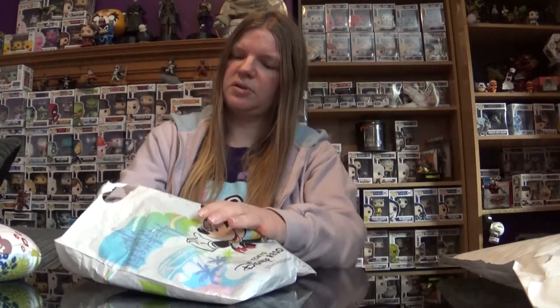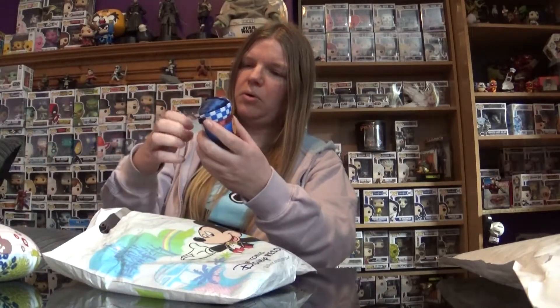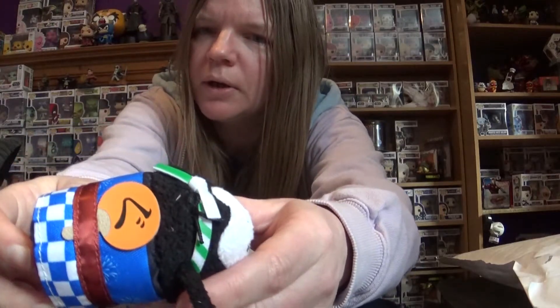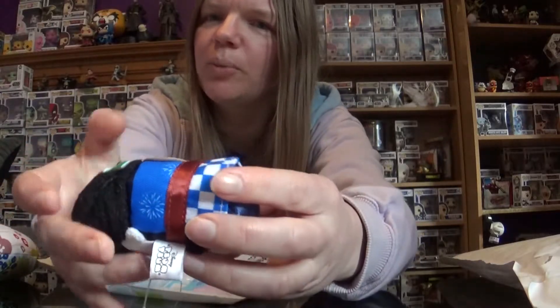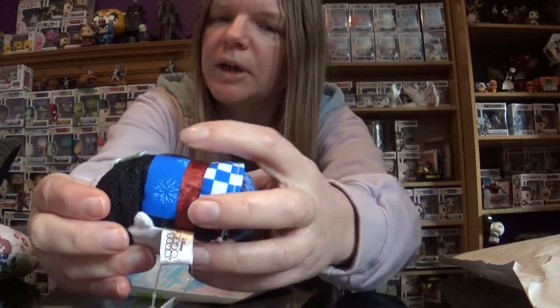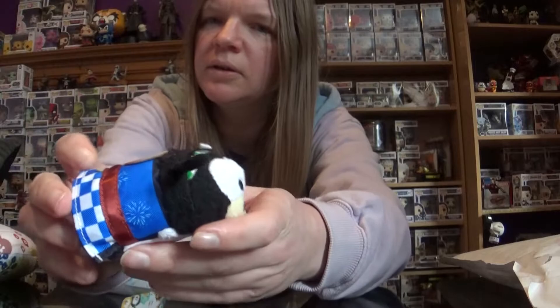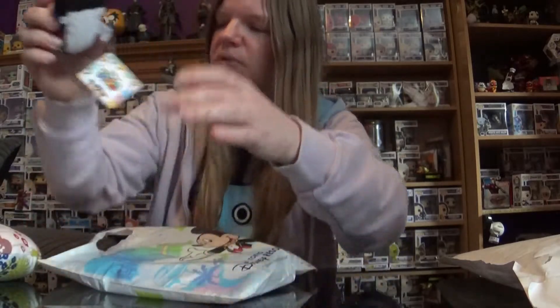I've got something small first — it's a Tsum Tsum, a Goofy Tsum Tsum. I think this is for the Lunar New Year that's happening over there right now, though I'm not too sure. I'm not really up to scratch with what's happening over in Tokyo right now. But it's a cute little Goofy Tsum Tsum. I have so many Tsum Tsums from this but they are just the sweetest little things ever. Goofy is one of my many favourite Disney characters, so it's always nice to get something of him.